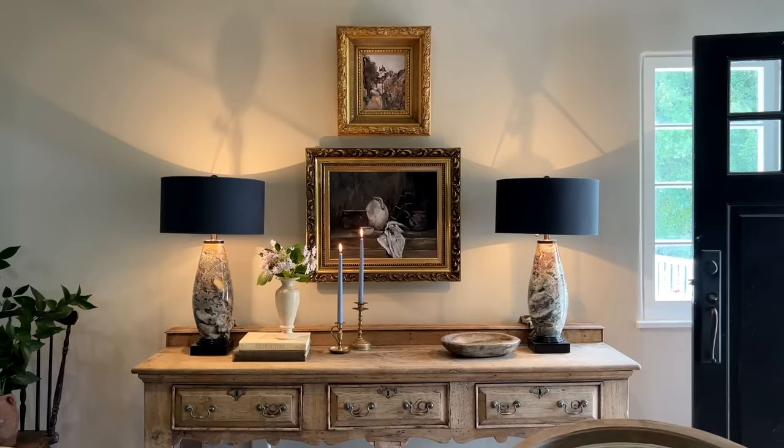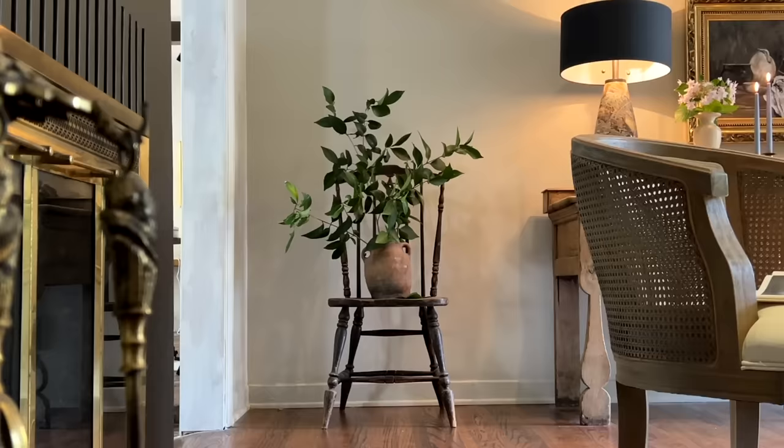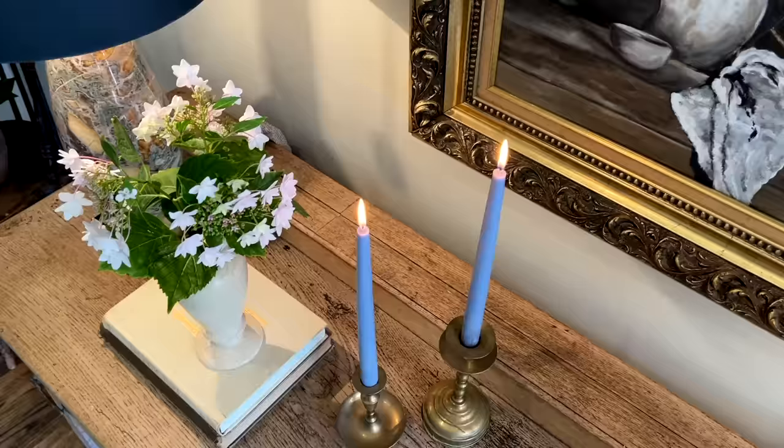Hello, guys. Welcome back to the channel, and welcome back to our formal living room. This is the first room that you walk into when you enter our house, so it's kind of like an entry – a pretty, pretty entryway – and also the formal living. We have done so much to this room.